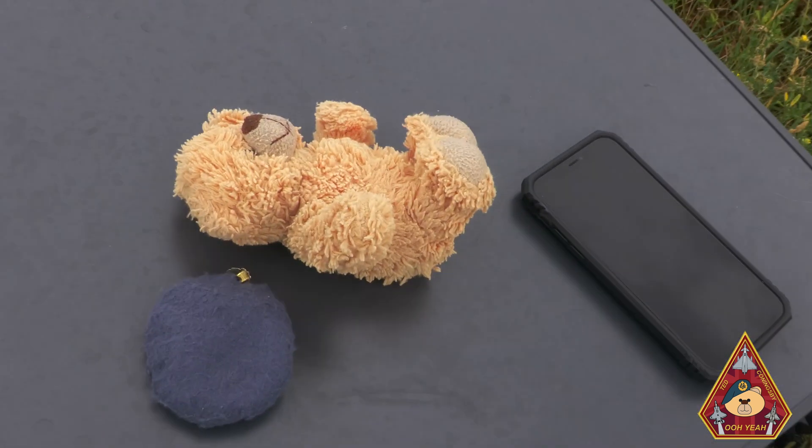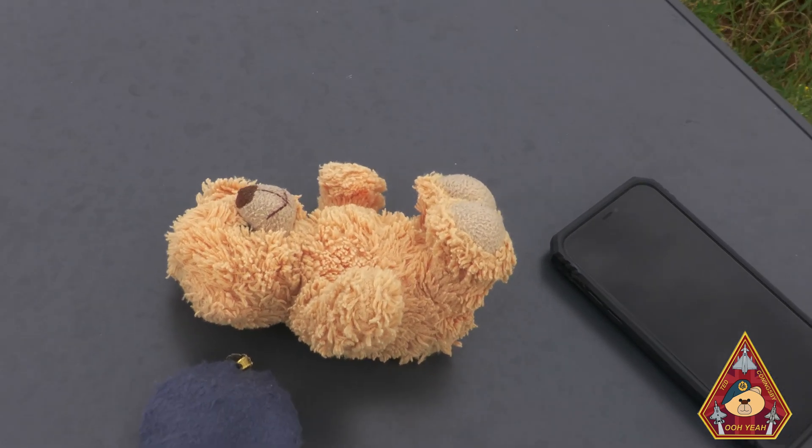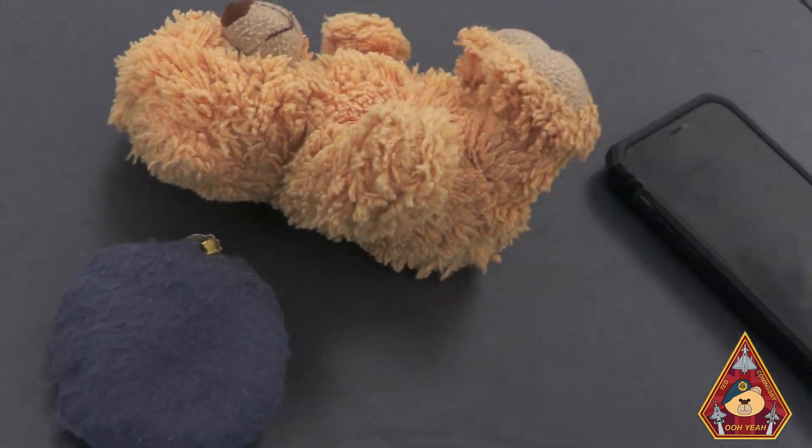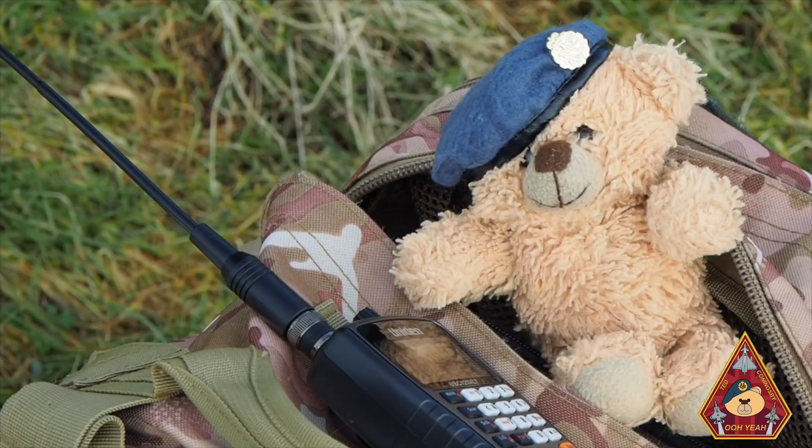Sadly, sometimes the F-35A can be too much for Ted and he can go into what's called Ted Shock. Ted's in Ted Shock! Ted, you alright mate? No? Okay, we'll come back to Ted.